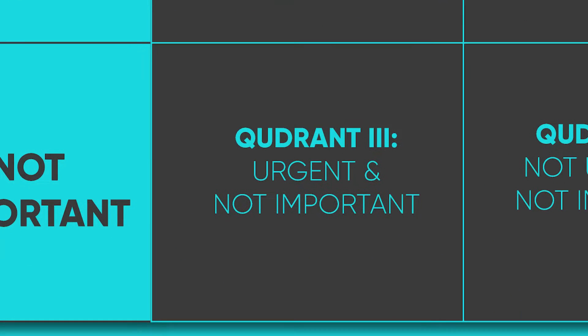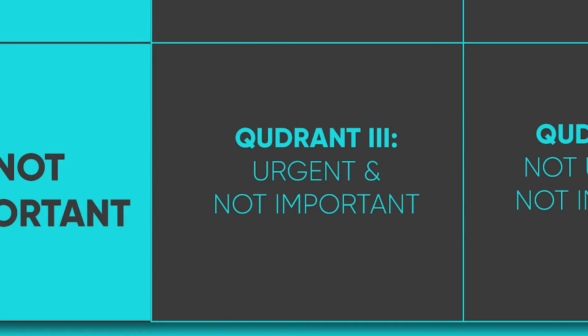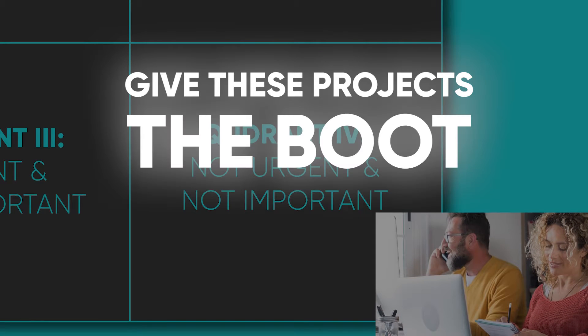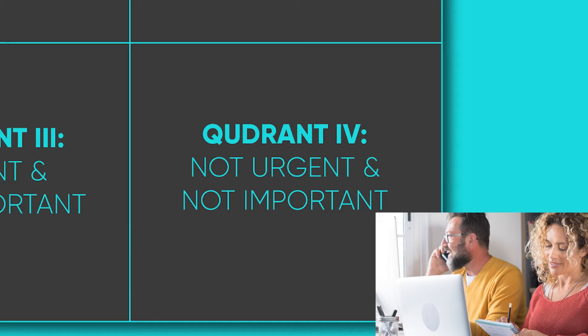Priority 3: Urgent but not important — these projects may call for quick attention but don't serve overall business goals. If work like this can't wait, try delegating it. Priority 4: Not urgent and not important — don't be afraid to give these projects the boot so you can free up time and resources for more worthy work.